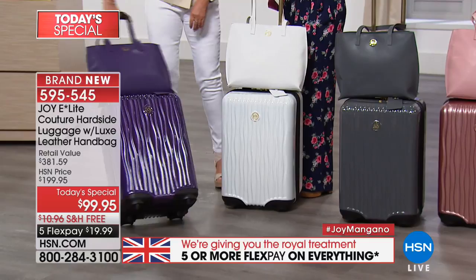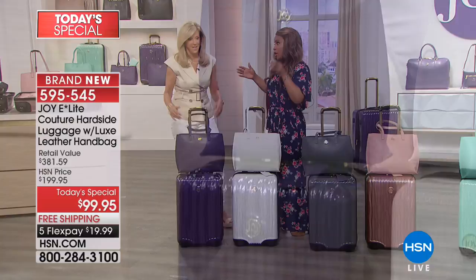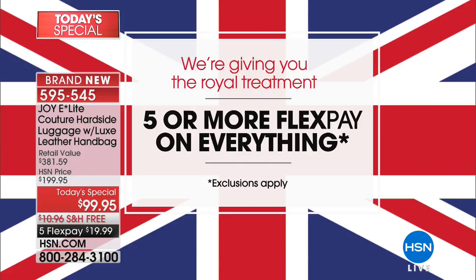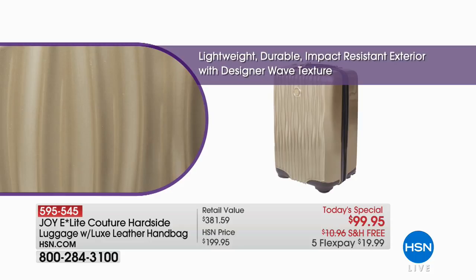For a wedding — perfect. And now look at this: Joy's signature color, the purple. Look at this, everybody — what a statement. It's a violet purple, so deep, so rich. Purple represents royalty. Five flex on everything — you are getting the royal treatment here at HSN with Joy's Today's Special. She has never done a Today's Special with these features at under $100.